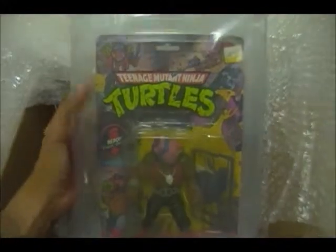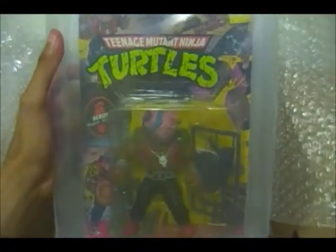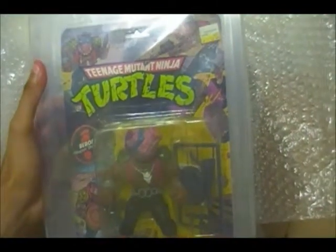Several collectors don't really get much below an 80 for AFA. But as of what I know, this is one of six in the world known to exist. So when it comes to rarity, you really can't be picky about it. It's just amazing. It's going to be a great addition to my collection.